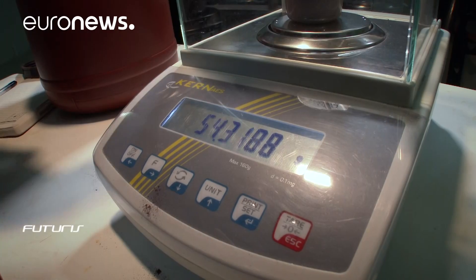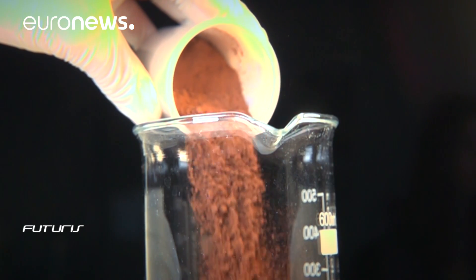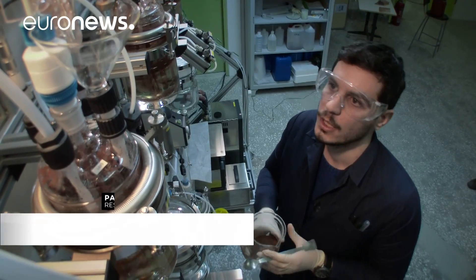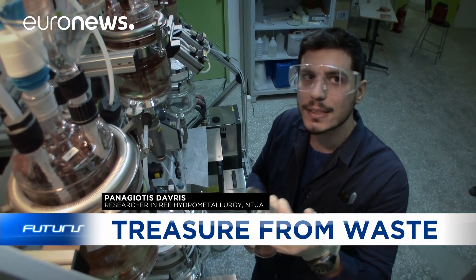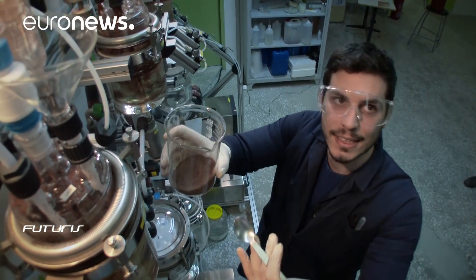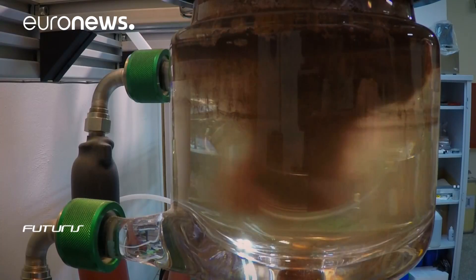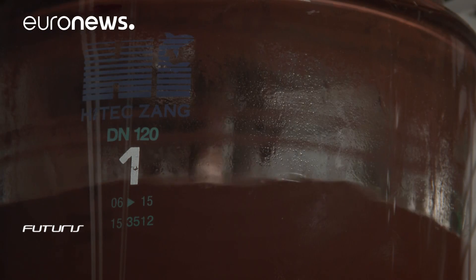Researchers weigh some red mud powder — the same waste from aluminium production in dry form. We're going to pour the bauxite residue into the reactor that contains the solution of ionic liquid. The way this leaching works is similar to making tea or coffee: you basically extract the components you need. It takes a couple of hours for the rare earth elements to be completely dissolved in the ionic liquid.